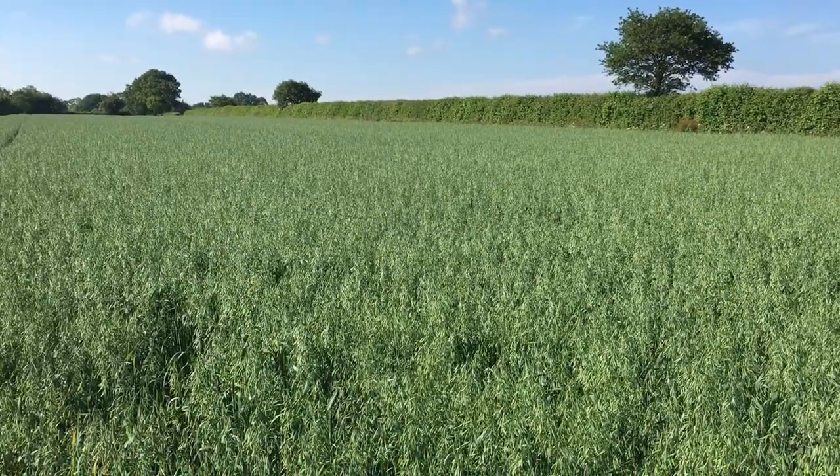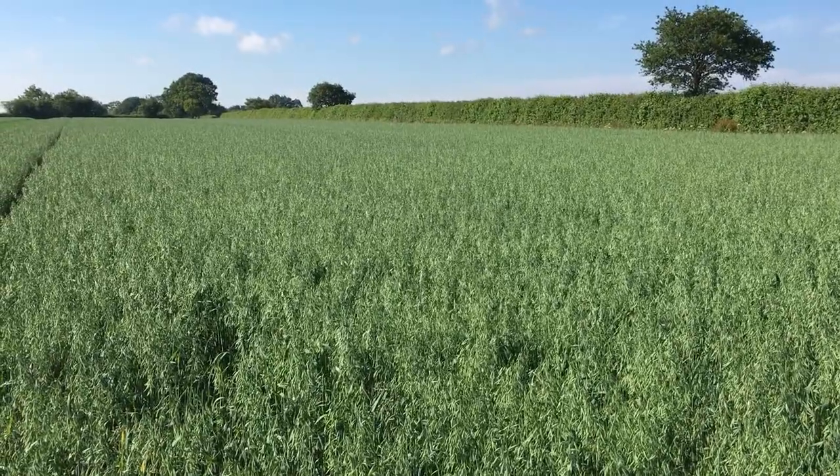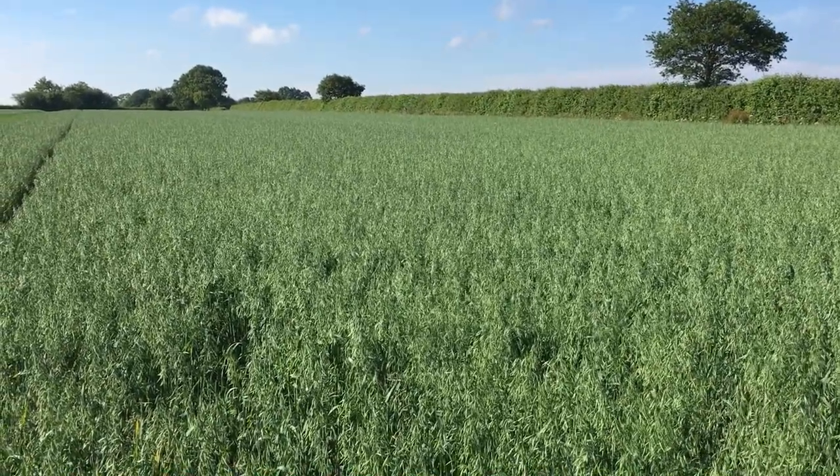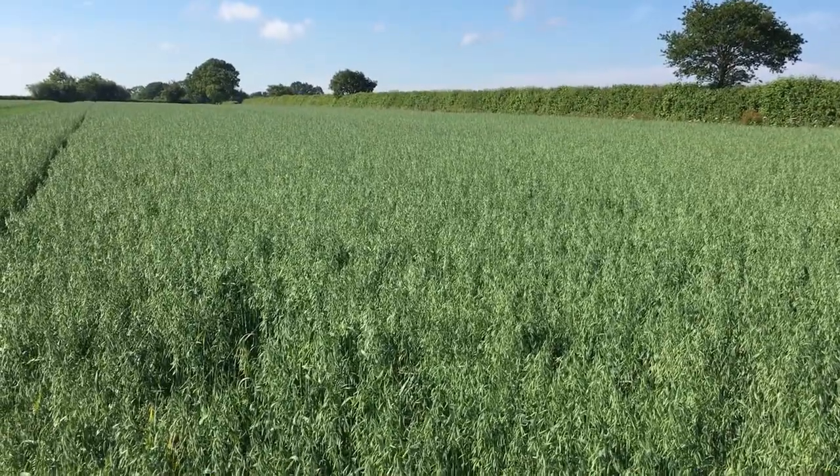Back in September these fields were all seeded with oilseed rape. It was planted, it didn't rain, the flea beetle came, and then what was left the pigeons had — so that was the end of that. We've now planted spring oats. In March we sprayed off the field, cultivated with a big cultivator, and drilled straight in. When we started it was a bit too wet, but as we planted it dried out, which was a godsend as we kept the moisture.